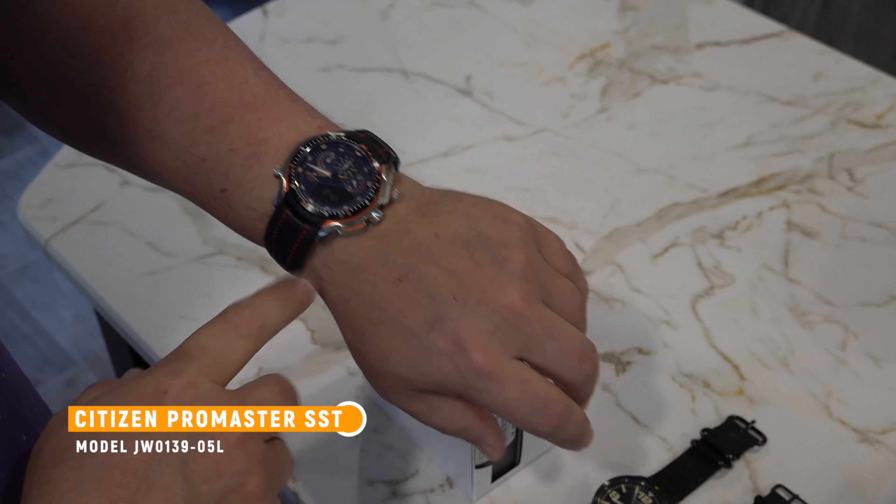The Citizen Eco-Drive — it's solar, love this watch, it is a daily wear watch. This one cost me around $600, and the other around $600. The Seiko maybe $300. All in all, there's a couple thousand dollars worth of watches here and I still don't have the one I'm looking for.